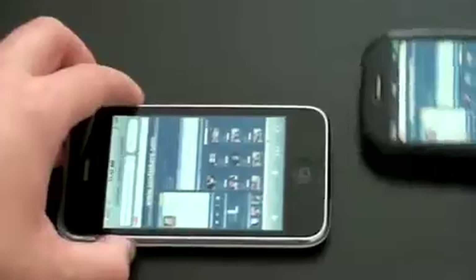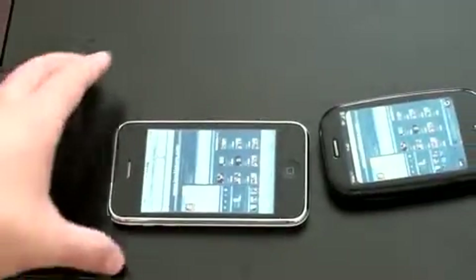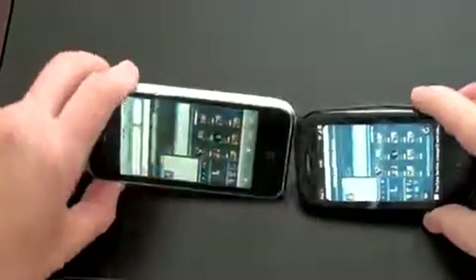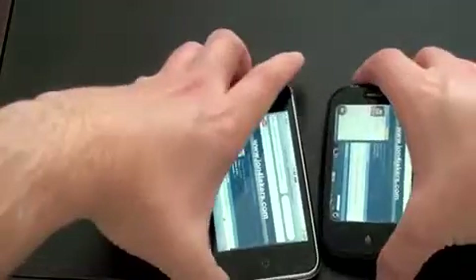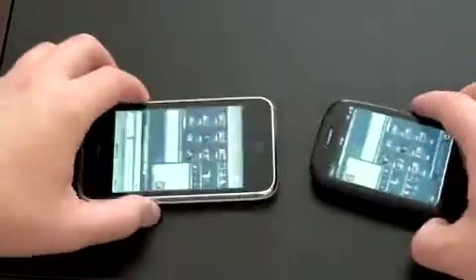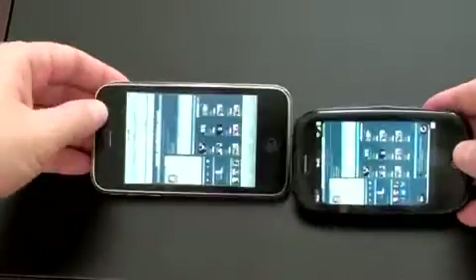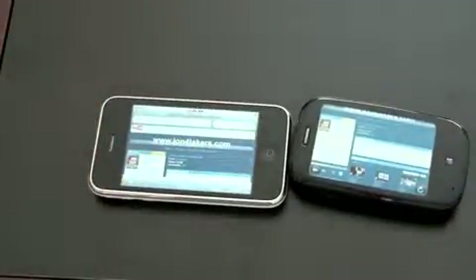Let's see how quickly both of these rotate. And the Palm Pre was faster. Let's try it the other way to make sure that was accurate — nope, the Pre was faster again. One more time. And still the Pre was faster. So when it comes to screen rotation, the Palm Pre is actually a little bit quicker.